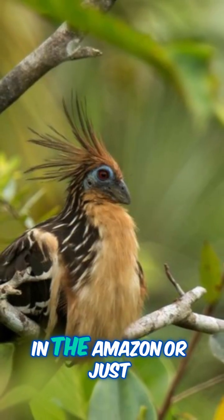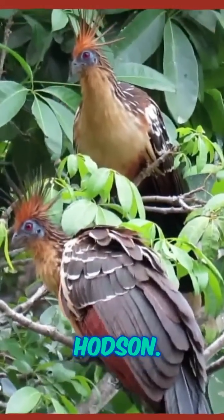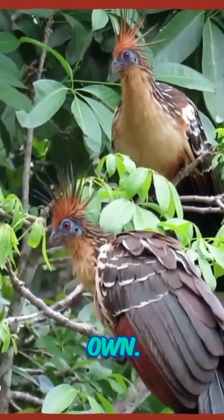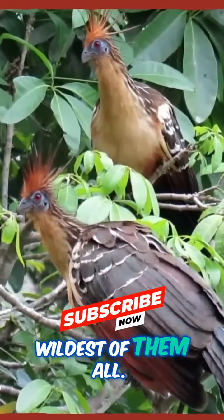So next time you're out in the Amazon, or just daydreaming about it, keep an eye out for the Hoatzin — the bird with dinosaur claws and a style all its own. Nature's full of surprises, and the Hoatzin might just be the wildest of them all.